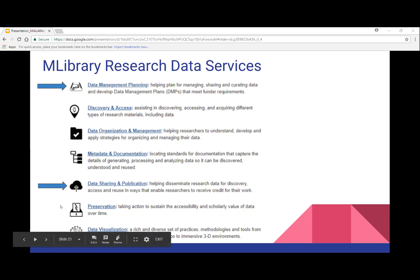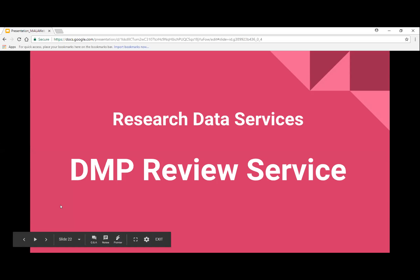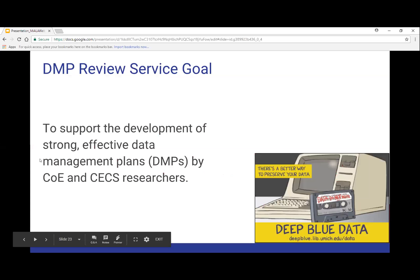The DMP review service goal is to support the development of strong, effective data management plans — otherwise known as DMPs — by the College of Engineering at Ann Arbor and the College of Engineering and Computer Science at Dearborn. Ann Arbor is really running the show, and at Dearborn we're lucky to take advantage of what they've already done. I also should mention Jim Ottaviani from Ann Arbor, who is in charge of Deep Blue — and also a comic book writer on the side — he made wonderful comics about Deep Blue Data which we'll talk about in a bit.